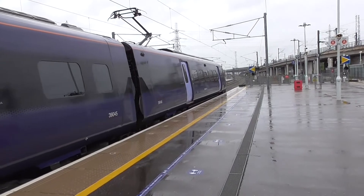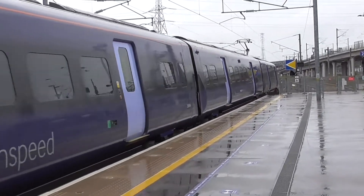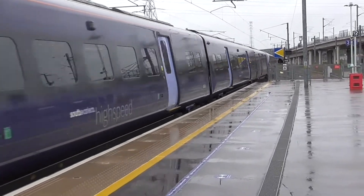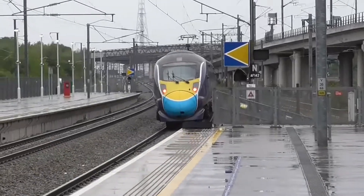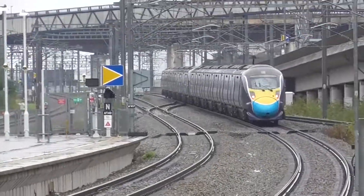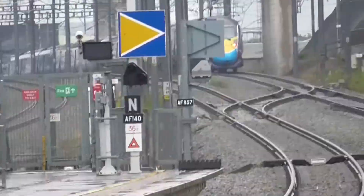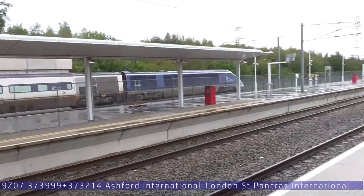Departing now is the 1038 Southeastern High Speed Service from Dover Priory to London St Pancras International. We'll get the rear of the service as it departs. The rear of this one is 395002. There's a slightly weird nose cone on it — it's a different colour. Oh, it's the face mask one, isn't it? I think that's supposed to be a face mask. That's very interesting. Nice spot from St Pancras International.